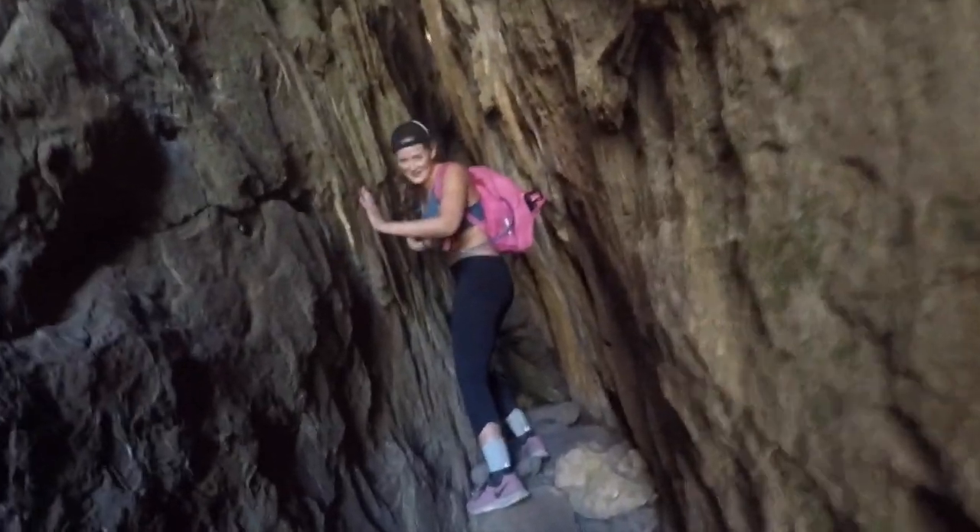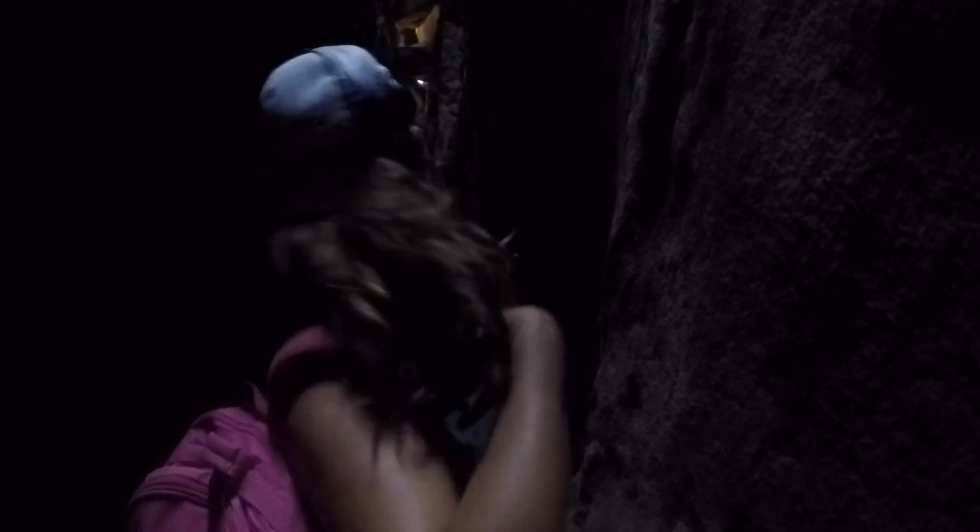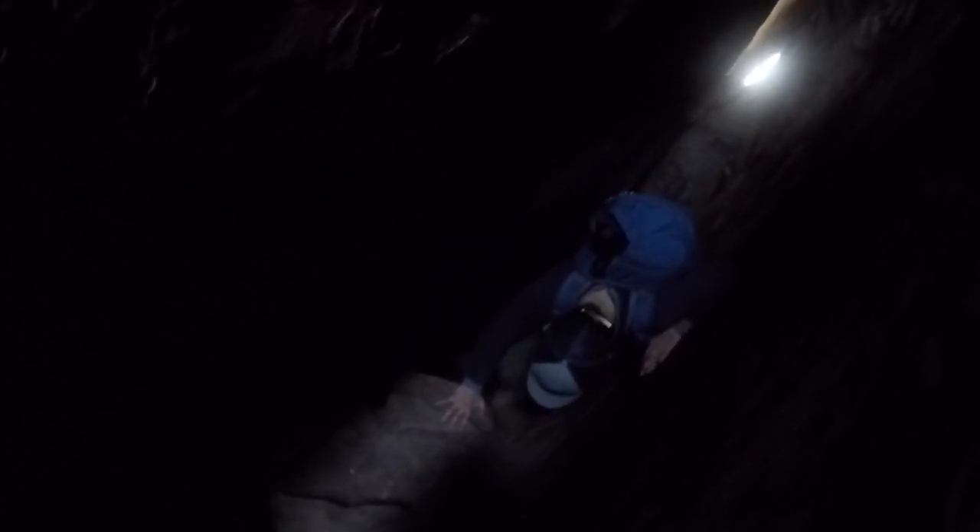This is a badass cave. I hope he fits. Oh my god, does it go up? I hope he ends up getting stuck. Yeah, this is such a squeeze — oh my god. I feel as though I need to take my backpack off. The pack is coming off.